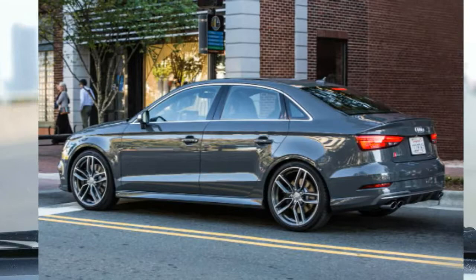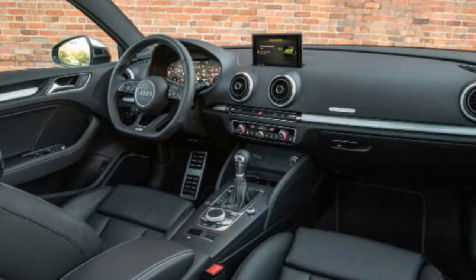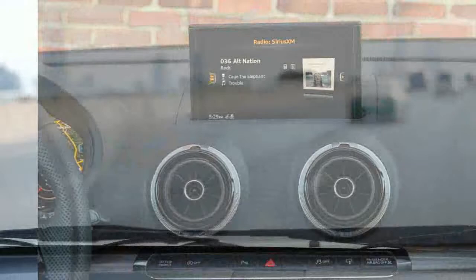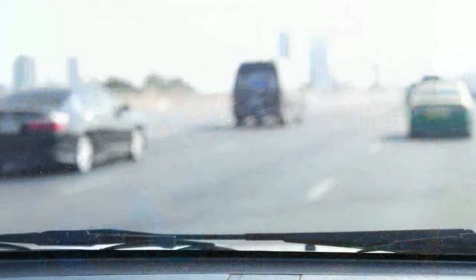The new S3 also brings upgrades to driving aids. Every model comes standard with lane departure warning, forward collision warning, automatic emergency braking, and an automated parking system. Optional features include blind spot monitoring and a top-down 360-degree parking camera. Some systems are enhanced for 2022 — adaptive cruise control now includes a lane centering feature, and the blind spot monitor stays active after parking to warn you if you're about to open your door into approaching traffic.